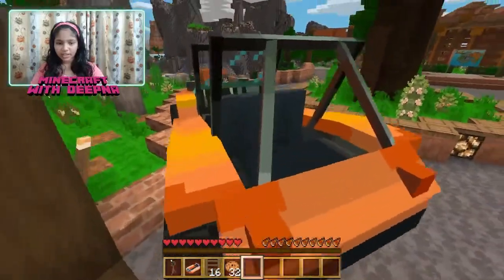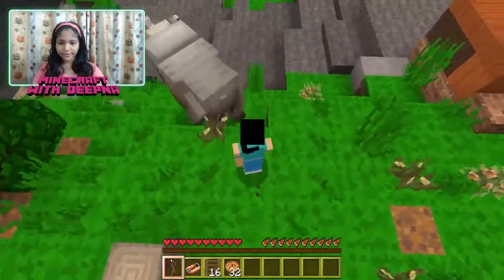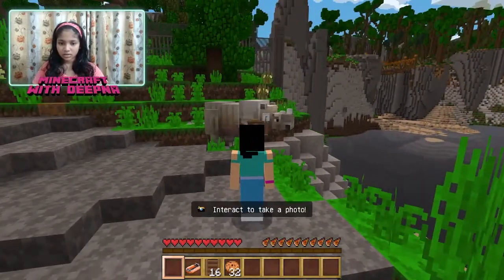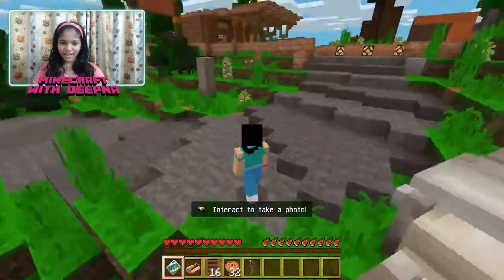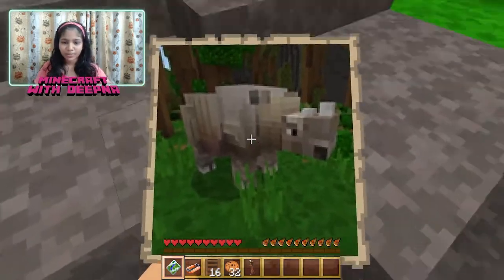I know there's one rhino right here — let's take a photo of that rhino. Rhino, can you stay in place please? Yes! Oh, I got the photo! Let's go to first person — wow, the rhino looks amazing in the photo.